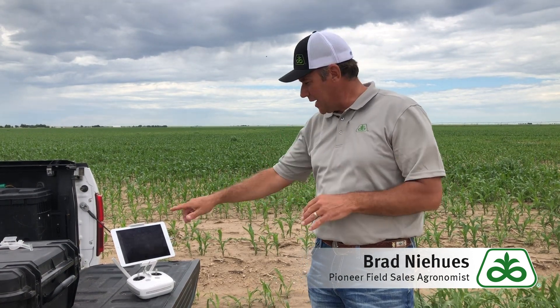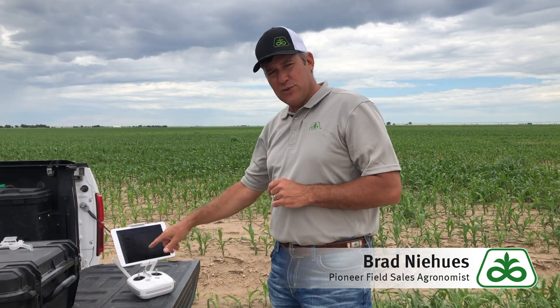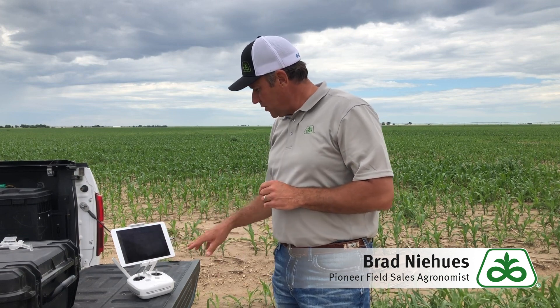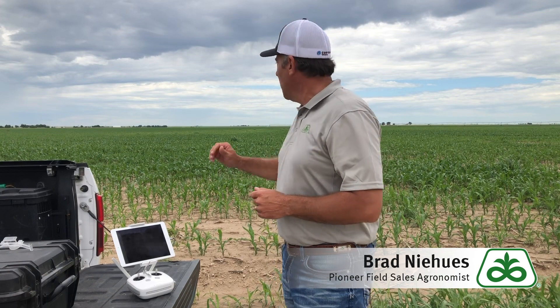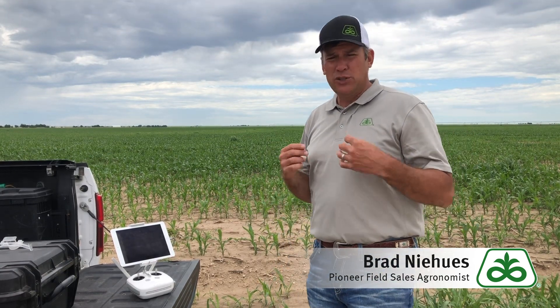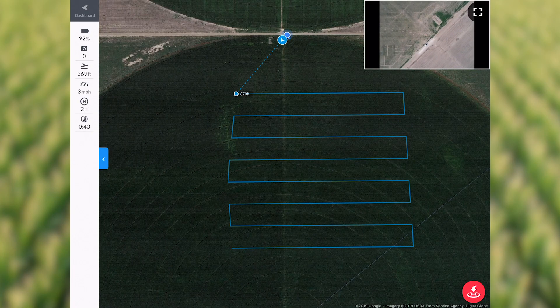This drone is flying at 380 feet, capturing images of this map of the corn. I set it up and it's doing it all on its own. As soon as it finishes capturing images, it will come back, land, and upload the images. What we're going to get out of this is a crop health map. So far I've really enjoyed using this drone.